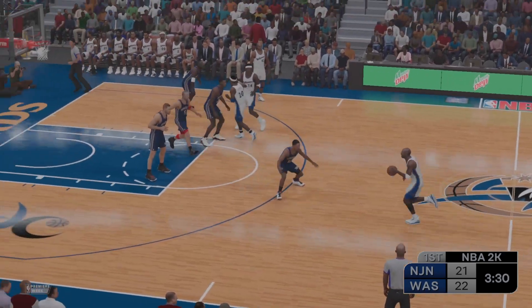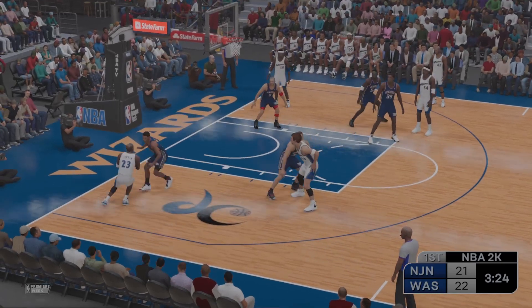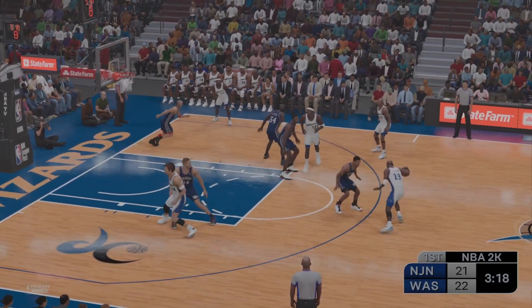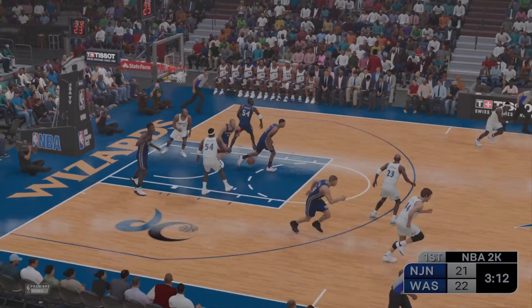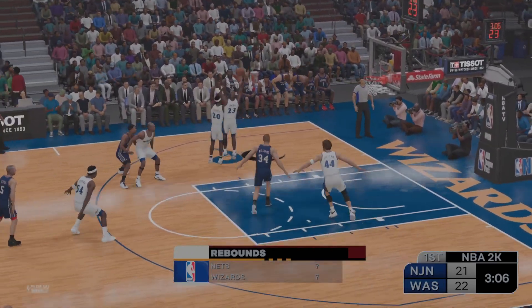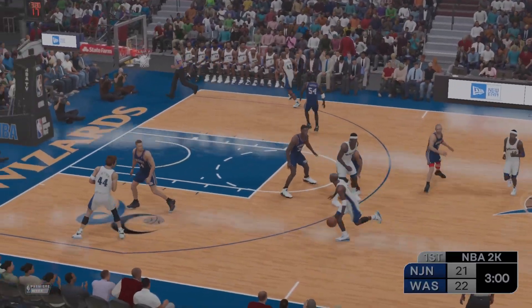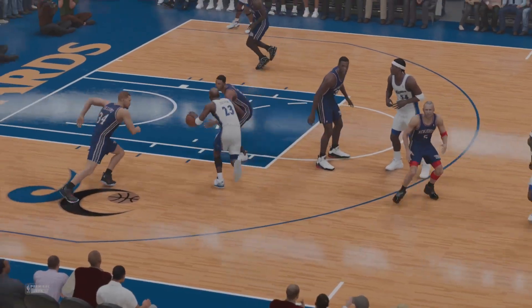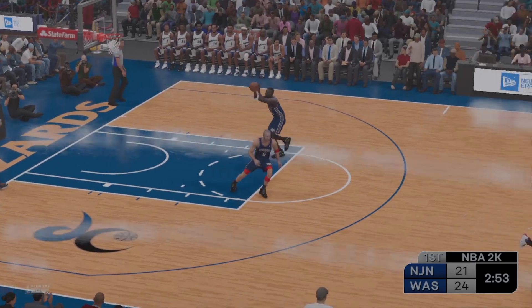Jordan will bring it up for Washington. Stackhouse dishes to Brown. Jordan with the ball — Williams picks him up, a shot by Jordan, no good. You almost have to assume he's going to knock those down when he is that open. Washington's gone two of two from three-point range here in the first quarter. Jordan throws it down — once Jordan makes his move to the basket, he has no intention of stopping, which makes it hard to slow his progress.